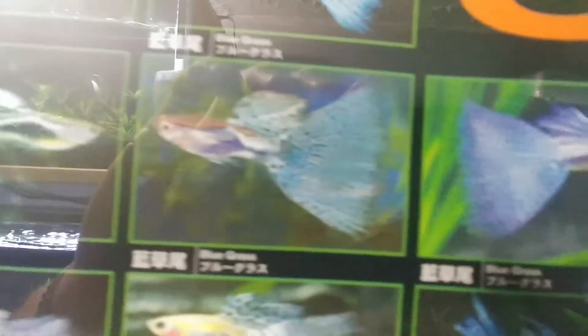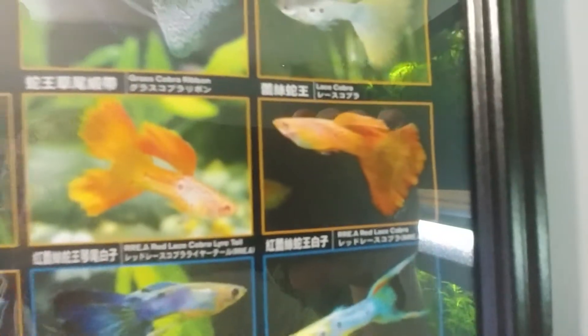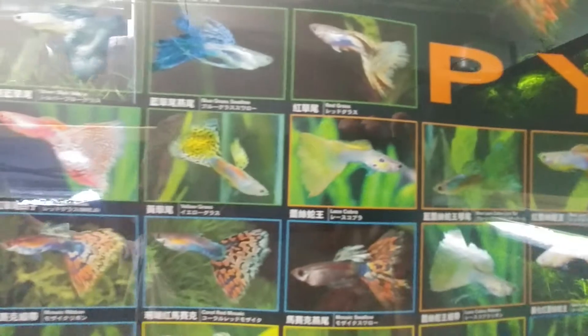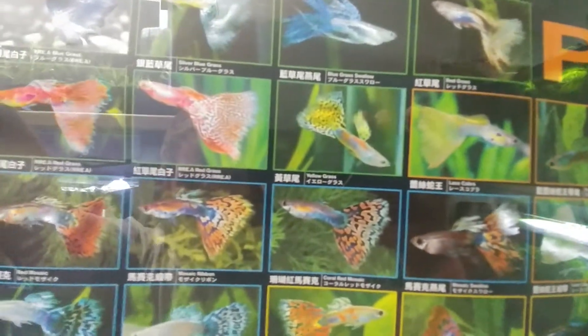There's all kinds of different varieties on it — all the little kinds. I think it's pretty cool.